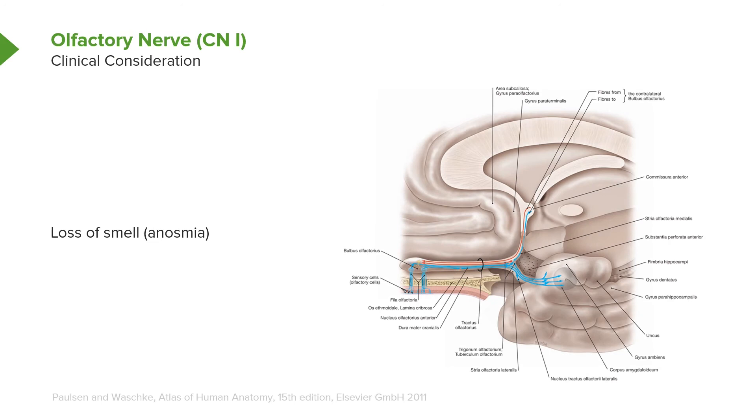A clinical consideration with respect to cranial nerve one — if there is damage to this pathway, the individual could have impairment or even a complete loss of smell, and this is termed anosmia.